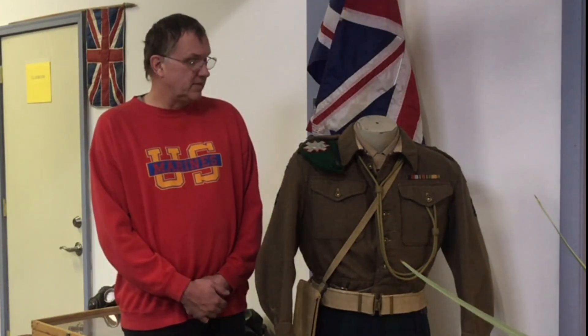I got this just prior to the exhibit — it's a 1945 issue battle dress jacket.